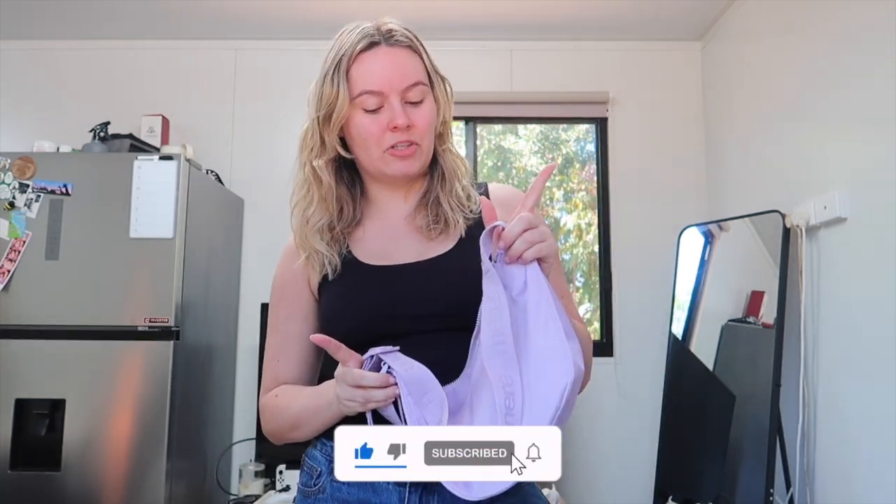That's so exciting! I hope you enjoyed this video. If you did, make sure you give it a like and subscribe to my channel. Let's finish packing and go to the airport!